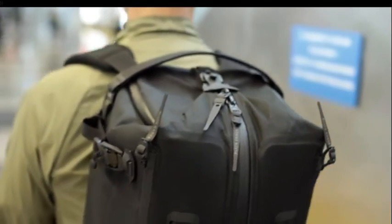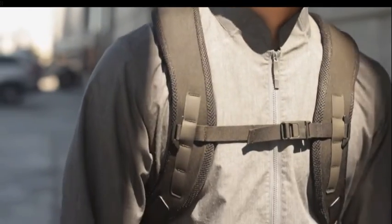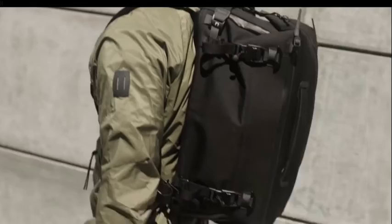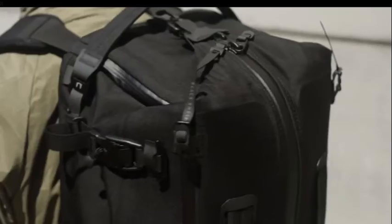We redesigned our 3D shoulder straps with two densities of EVA foam for both cushion and support. The back panel is a high density frame sheet that flexes to fit your shape.